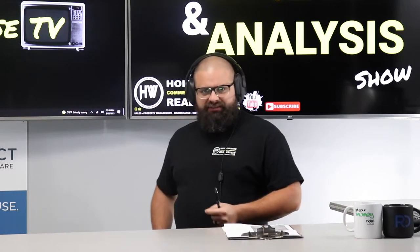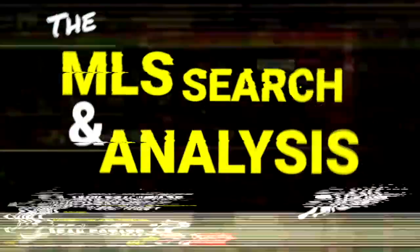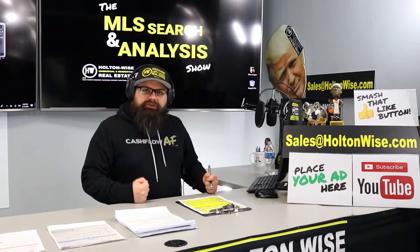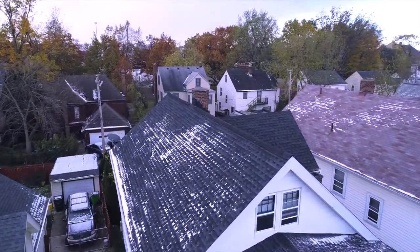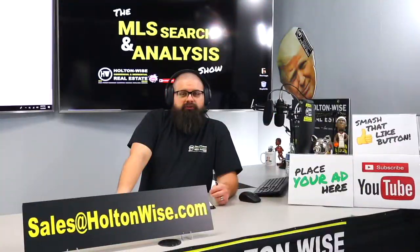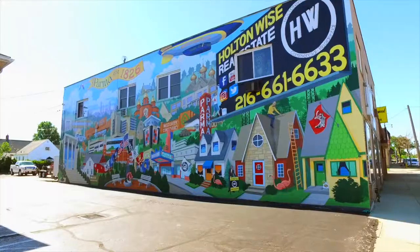I'm going to show you a financing trick that's going to allow you to quadruple your net worth. This is the show where I work for you directly, taking your needs, going through the MLS, and trying to find the best possible deal for you. Put down 25% — that's the perfect way to buy this. That's why real estate investing is the greatest industry in the world.